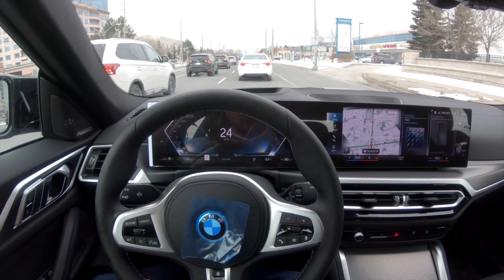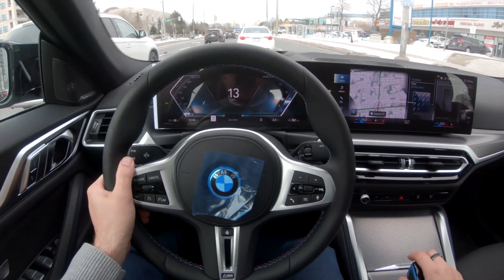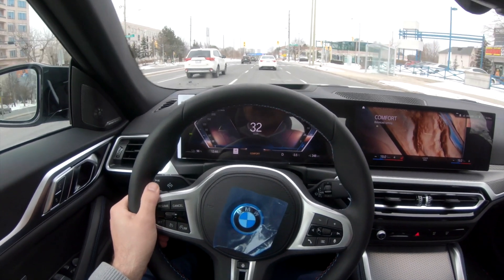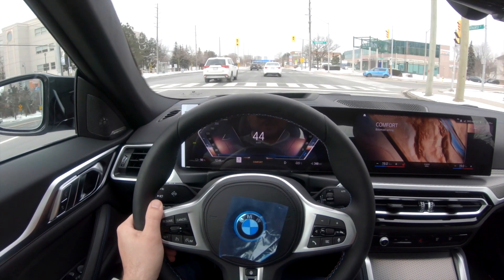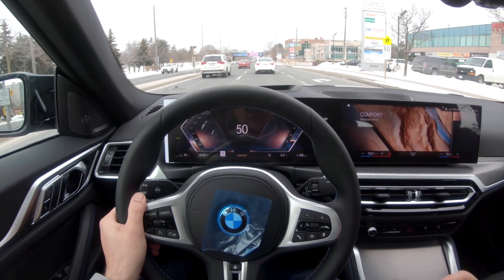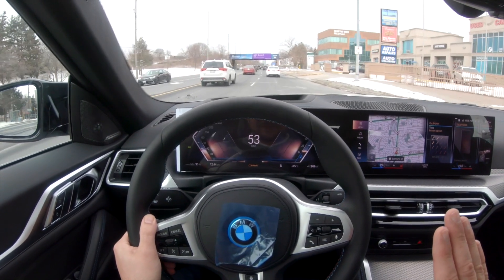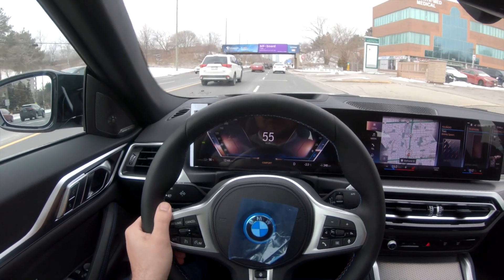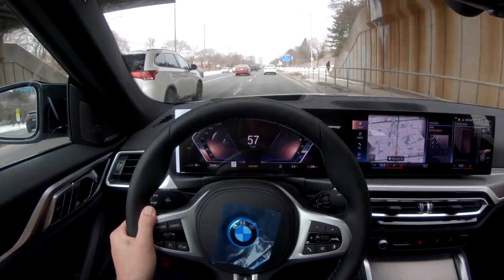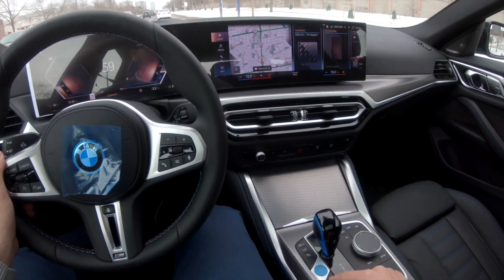We've been driving in Eco Pro mode for a couple of minutes now and it feels a little bit boring to me, so I'm going to quickly go into comfort mode. Instantly, I felt the change in power and acceleration — not like I'm digging into the gas. My foot was just planted on the pedal enough to accelerate, but when I clicked into comfort I instantly felt the difference without moving my foot from where it was in Eco Pro mode. I'm going to go into Sport mode real quick.